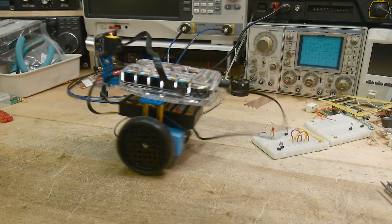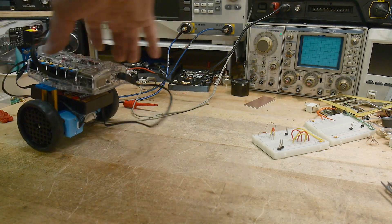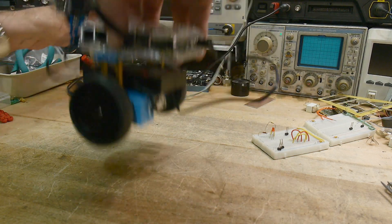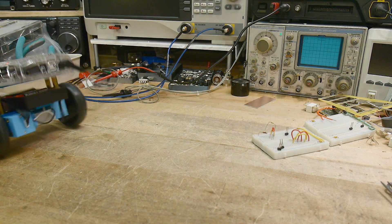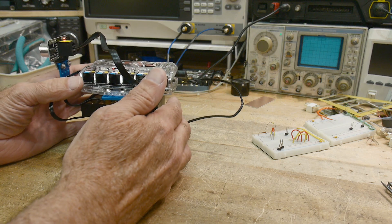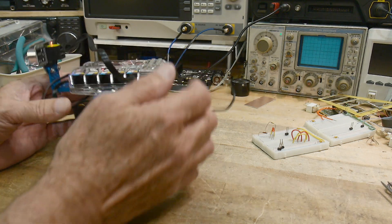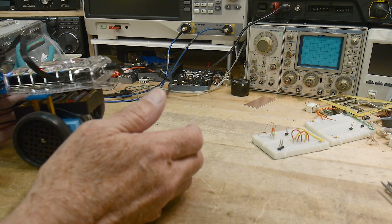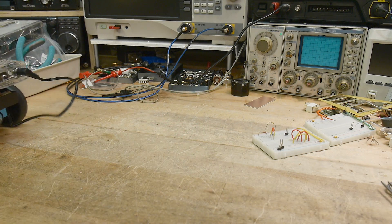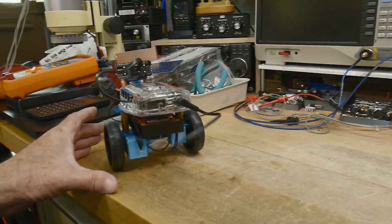There you go - I can't be up against anything, I've got a wire in the way. There we go - the little guy is self-balancing. It's kind of fun.